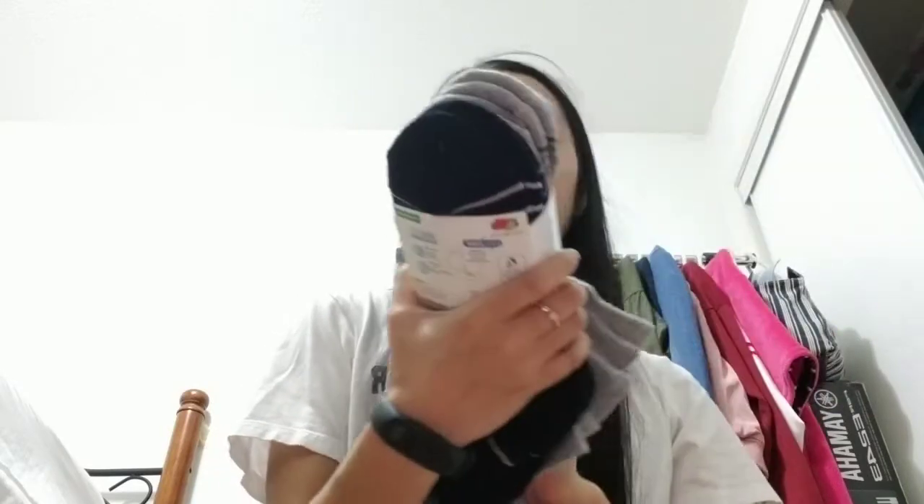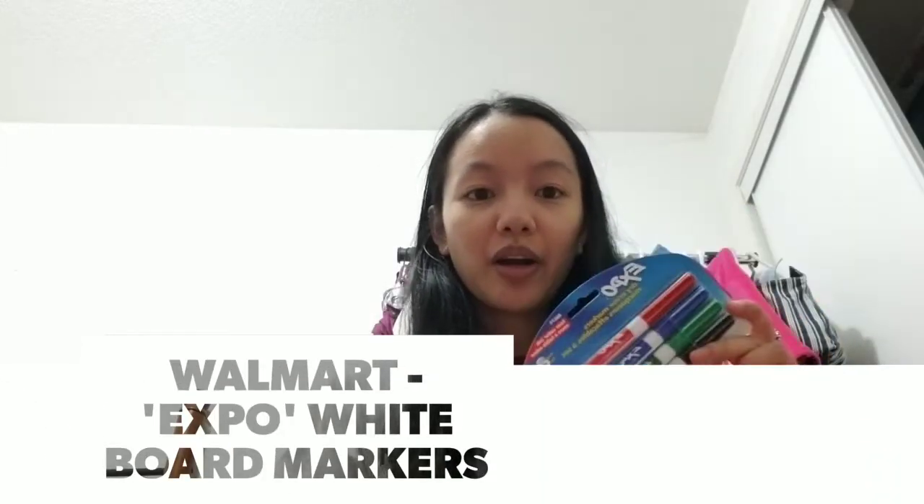Today I went to Walmart and got a few things. I got some new socks — gray and black ones, Fruit of the Loom — because most of mine are shorter ankle socks and I wanted some with a little more coverage. I also got some dry erase markers in red, blue, green, and black.